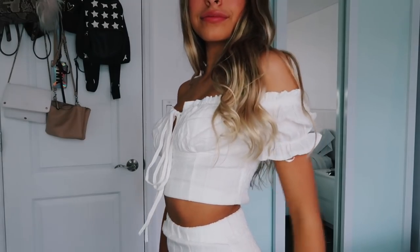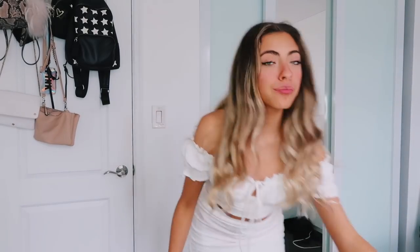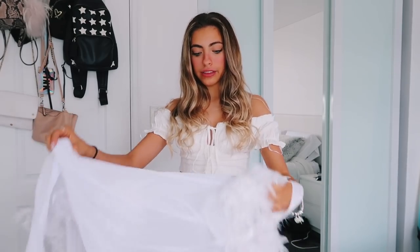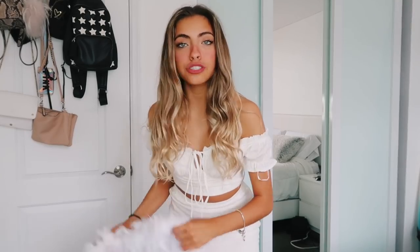So the first thing is this set. I was actually just wearing this top so I thought I would show this one first. I thought it was so freaking cute. This top kind of makes me feel like a little princess, and the skirt is super tight and very flattering. The good thing about Dolls Kill is you can have this set and not wear it on Halloween, but if you want to wear it on Halloween, you can get something to turn it into a costume. I thought, why not be an angel?